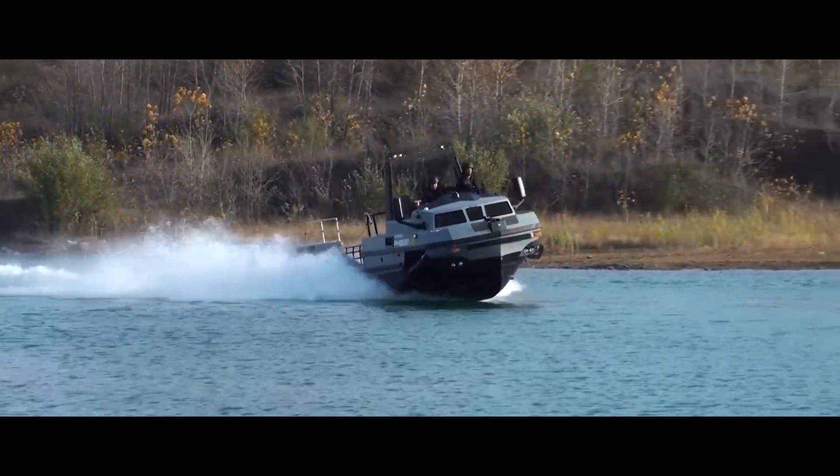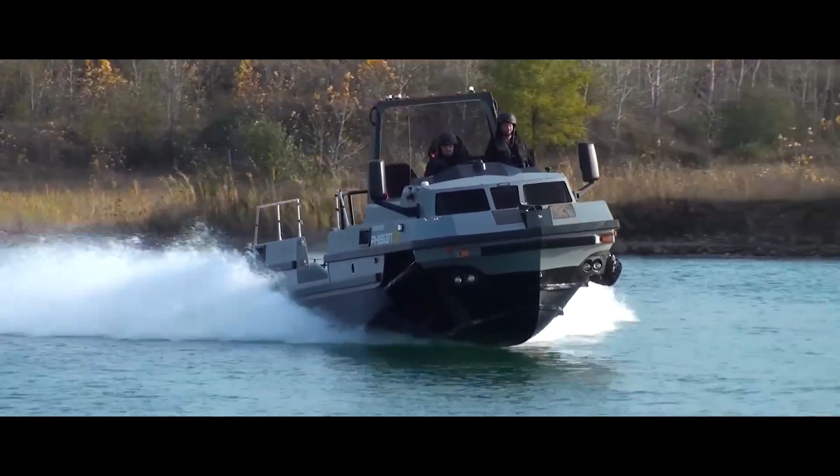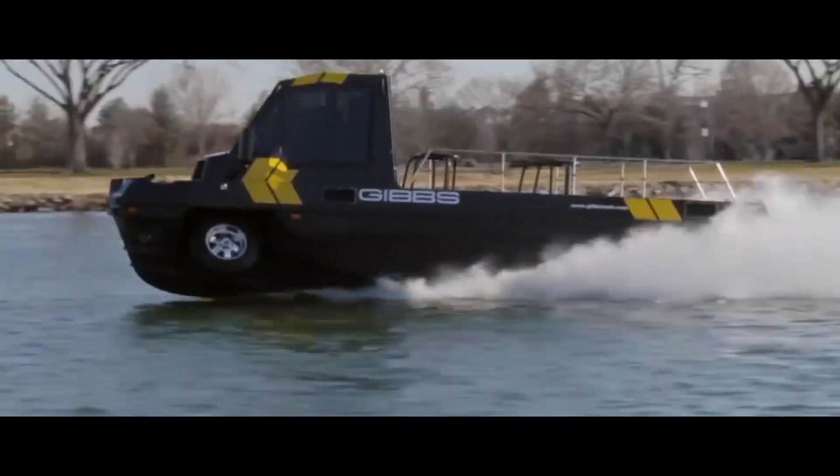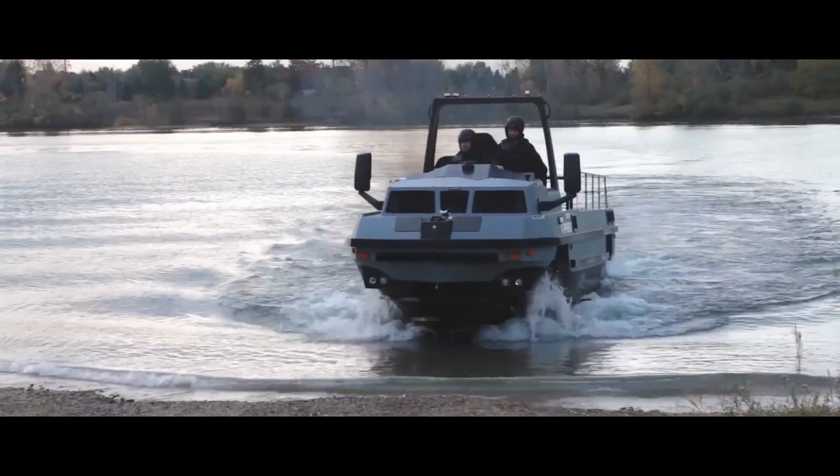The Fhibian reaches speeds of up to 30 miles per hour on lakes or calm seas. This vehicle is the perfect blend of exhilarating performance and adventurous versatility, making it ideal for thrill seekers and explorers alike.